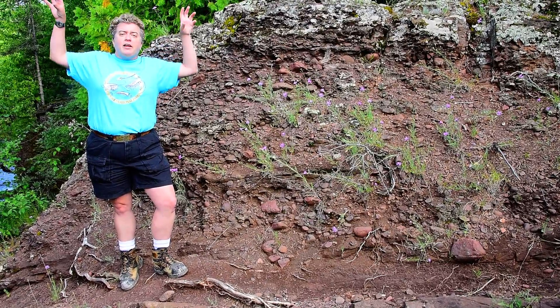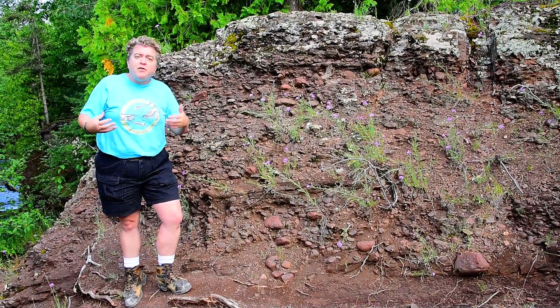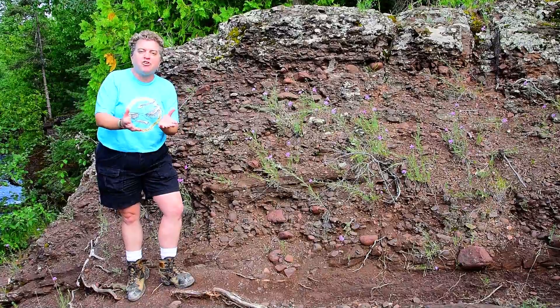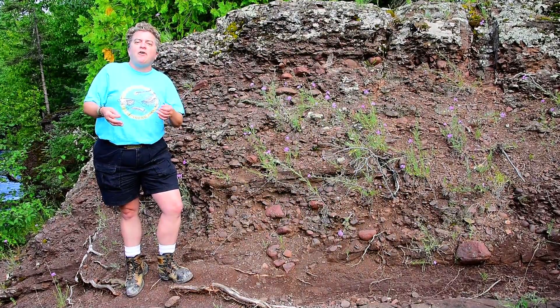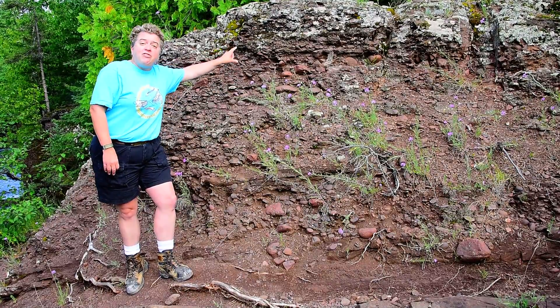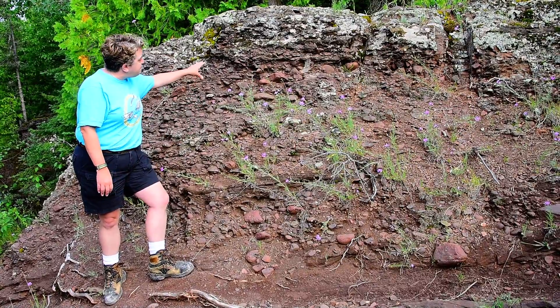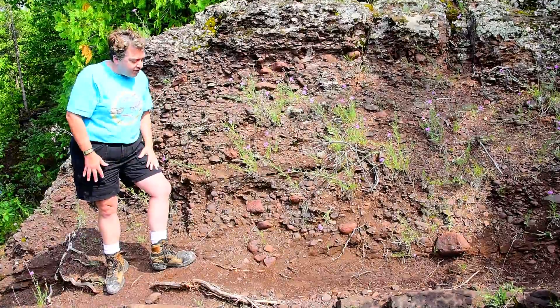There were highland mountains to the side of that rift valley. Those were being weathered and eroded, and that material got washed into the rift valley. It got carried in by rivers and debris flows, and that's what creates this conglomerate. A conglomerate is a rock made up of these big, round pieces stuck together.